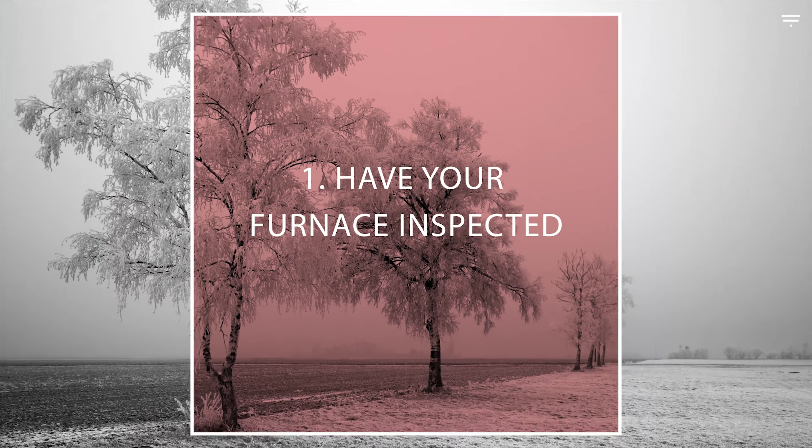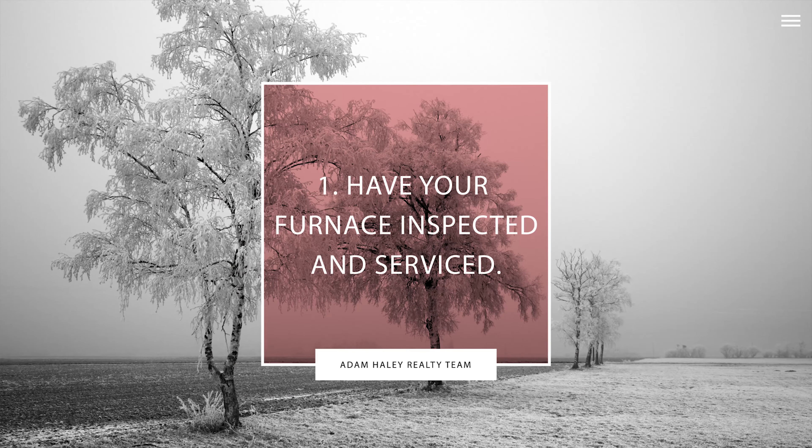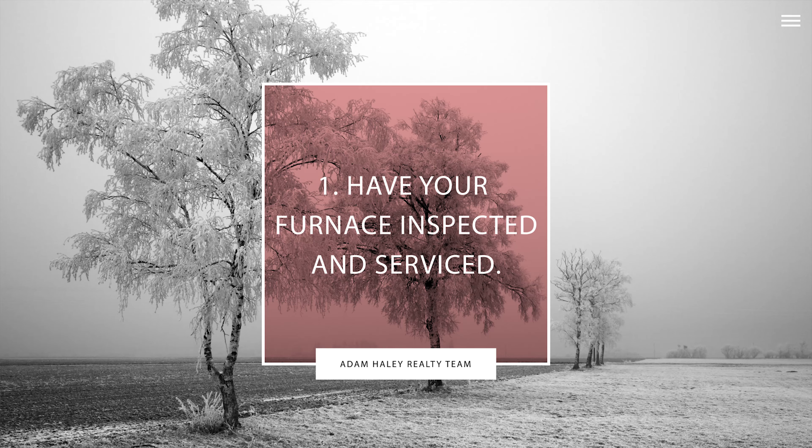I'm Adam Haley with the Haley Realty team, and these are five home maintenance tips for January. Tip number one: have your furnace inspected and serviced by a local HVAC professional. There are a lot of good companies here in Russellville, and getting them to do an inspection on your unit can save you a lot of money this winter.